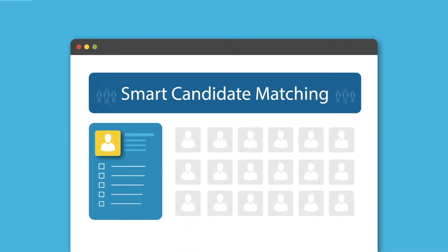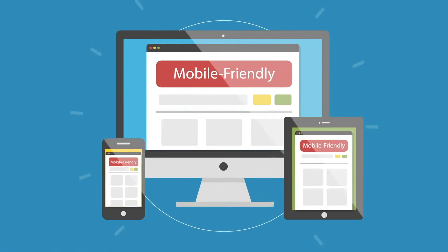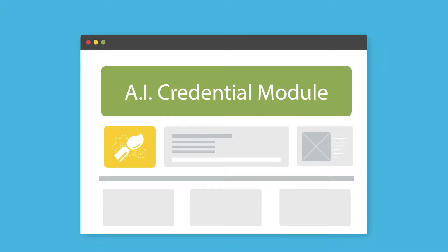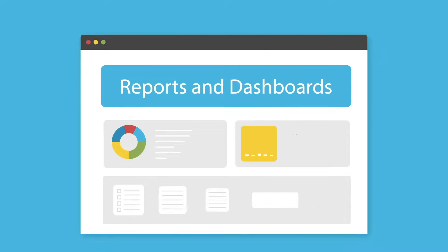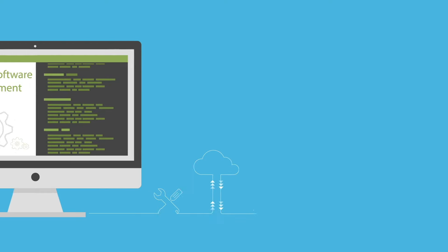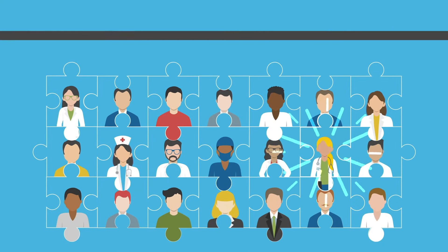Automatic job capture. Smart candidate matching to reduce time to fill. Mobile friendly. The smart credential module keeps pending expirations front and center. Track the KPIs that you care about with ongoing software development.